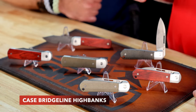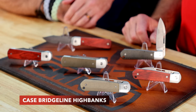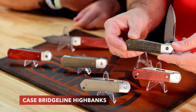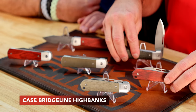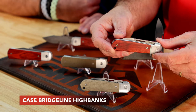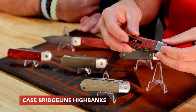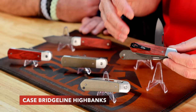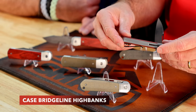Both knives are going to be available in three different handles: OD green micarta, black burlap micarta — which is probably my favorite handle, that looks really really nice — and then rosewood, which is the most traditional handle. We wanted to start using some traditional handles and expect to do others. We look at who would carry this — maybe the executive, or it could be a great outdoors knife too.